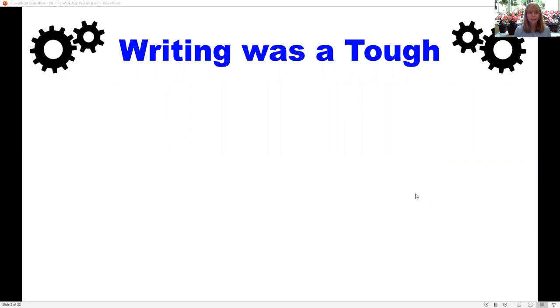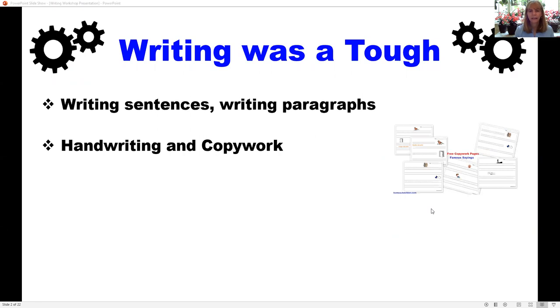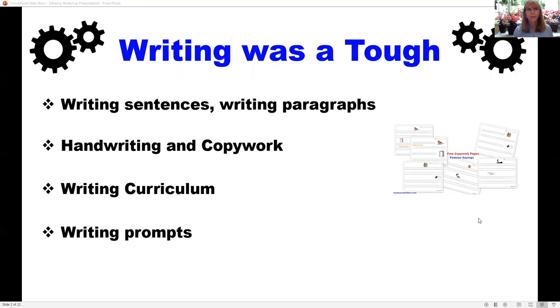Writing was tough in our homeschool. My son was a reluctant writer, and we did all the things I thought we were supposed to do — writing strong sentences, paragraphs, handwriting, and copywork. On the right-hand side you can see some copywork with famous sayings like 'a stitch in time saves nine.' We also used popular writing curricula and purchased various things off Amazon, like writing prompts, but I would get from my son 'I don't know, I don't like this story, I don't want to write about that.'